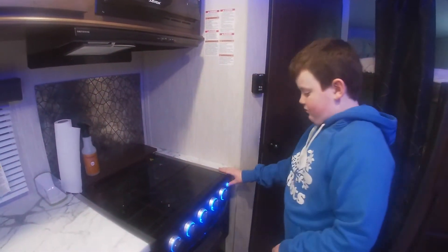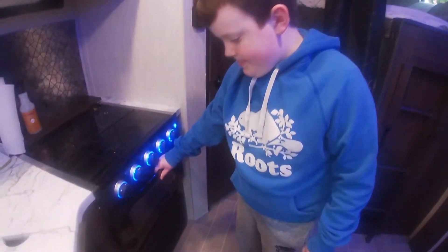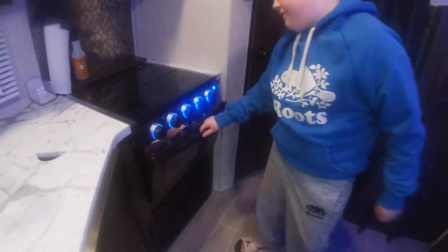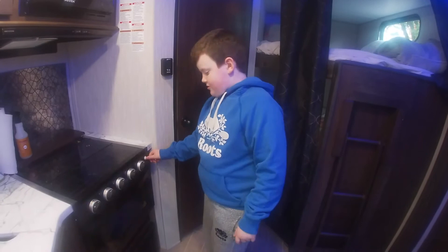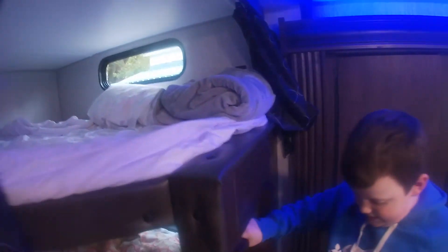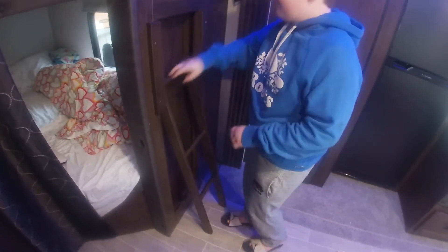There's a pretty nice-sized oven here — you can cook cookies or whatever you're cooking in there. Then over here there's a little ladder. Pull it up and down to get up to the overhead bunk.